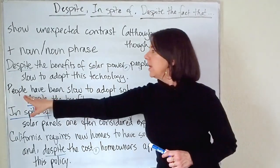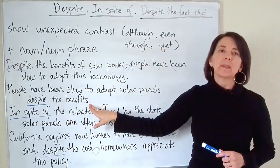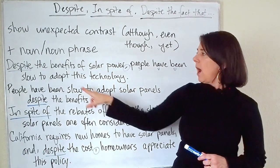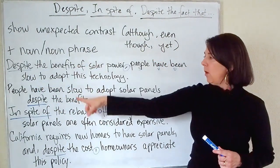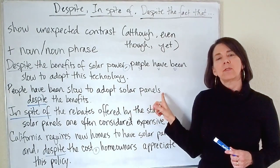Let's look at the next one: 'People have been slow to adopt solar panels despite the benefits.' Here I moved despite to the end of the sentence — you can put it at the beginning or at the end. Notice that when we put it at the end, there is no comma.